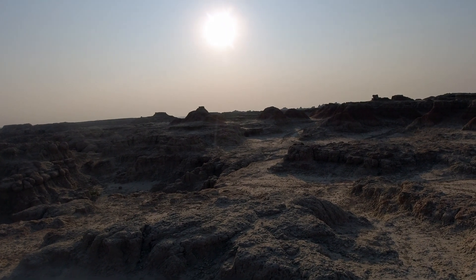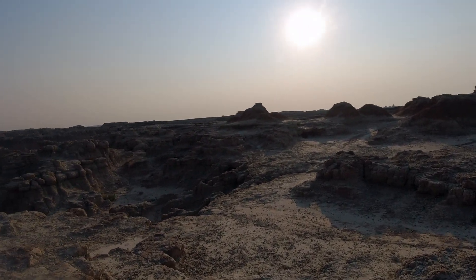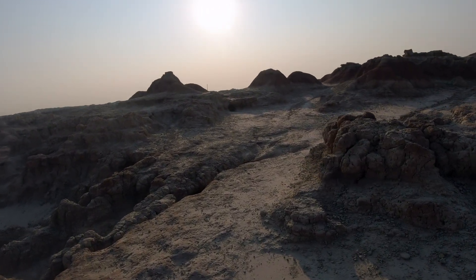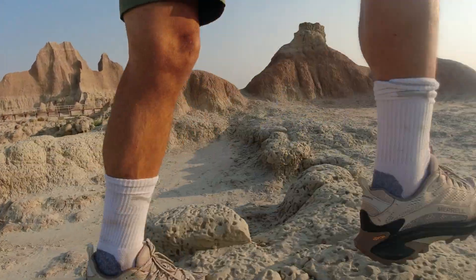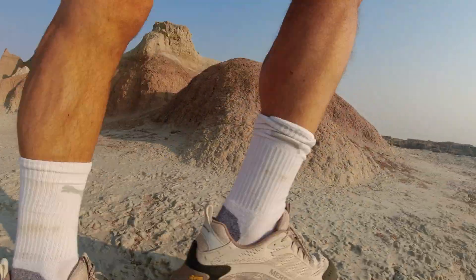As soon as you step off the boardwalk here, you feel like you are in a totally different world. It's a pretty cool hike. Good thing they got this marked, though — unlike the Sage Creek Trail, which was hardly marked, this one is marked pretty well. End of the trail. Beautiful.